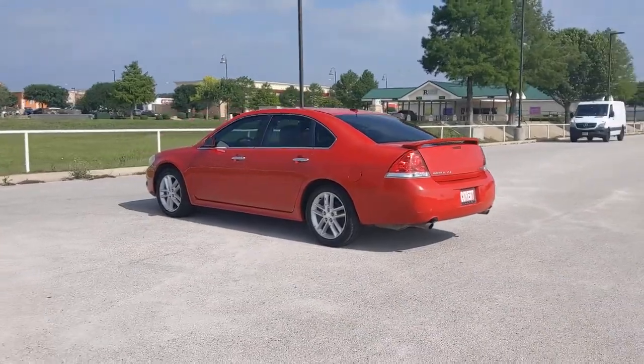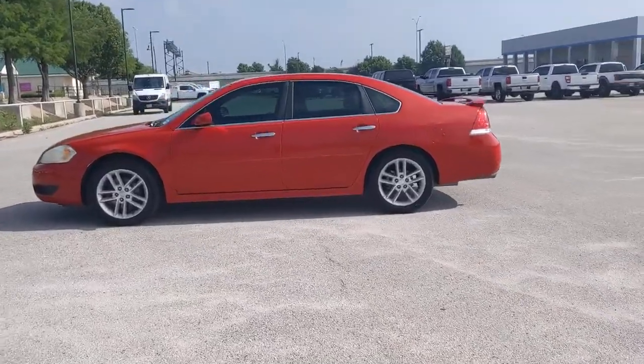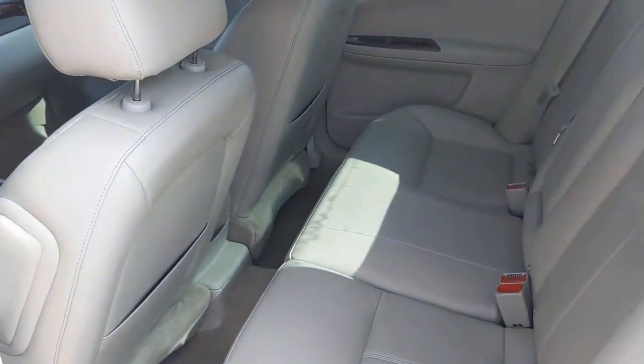The following are some of this vehicle's highlighted options: keyless entry, wood grain interior trim, premium sound system, remote engine start, power passenger seat, satellite radio, fog lamps, heated mirrors, power driver seat, and heated front seats.